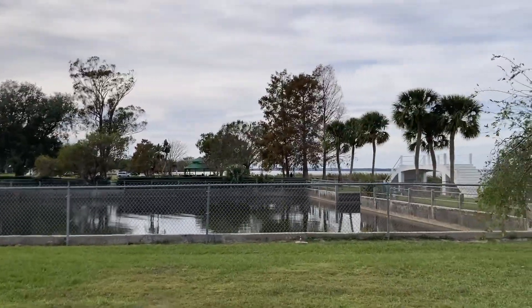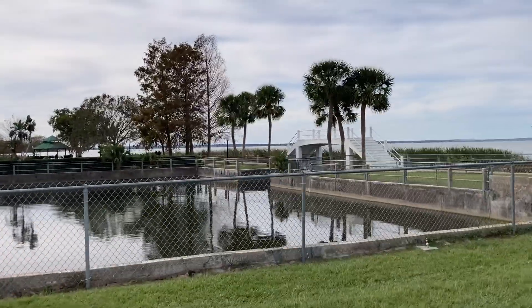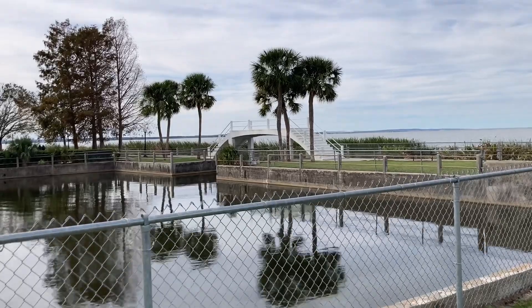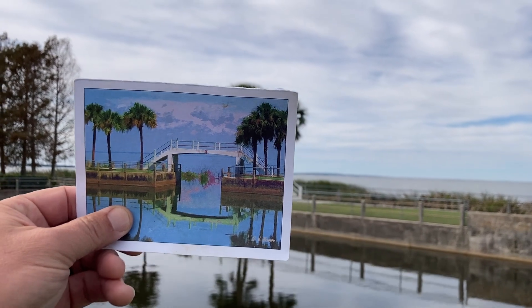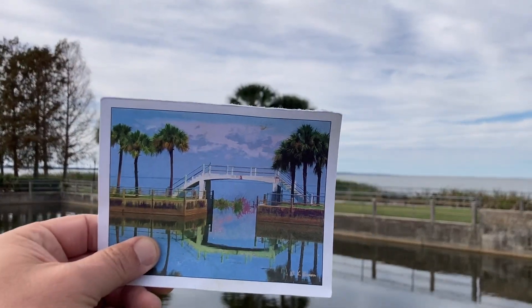The first time we came to Winter Garden, they gave us this postcard at the visitor center. And it's actually a painting of that. So check this out — line it up. That's funny, it lines right up with that. Pretty cool.